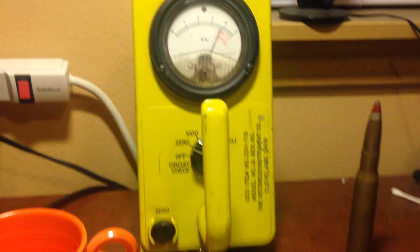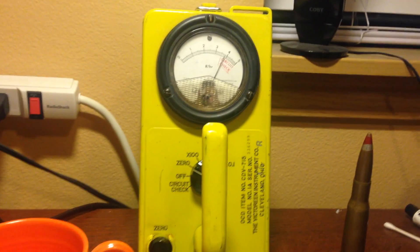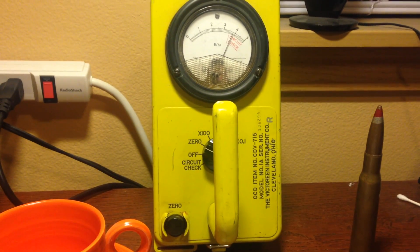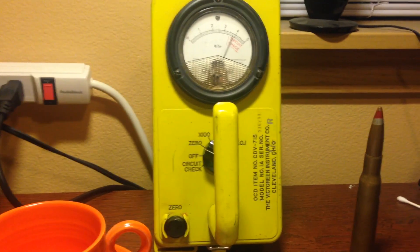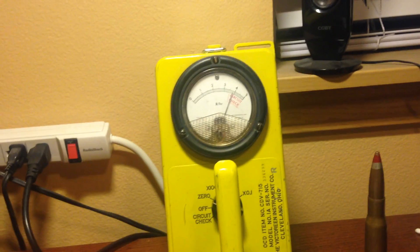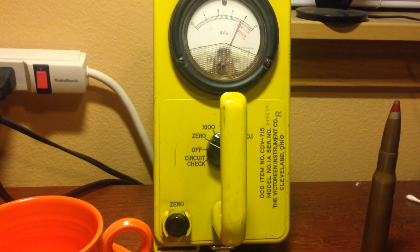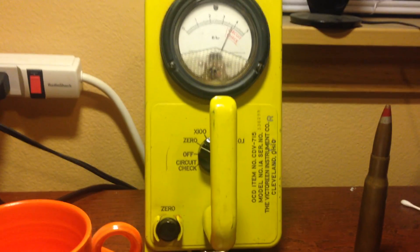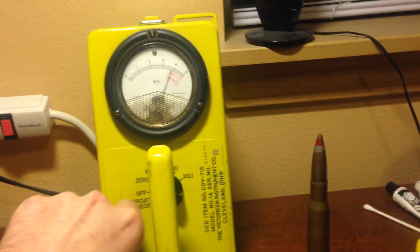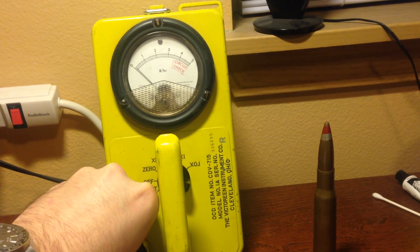The CDV715 is an ion chamber survey meter designed in 1960. When it was designed, it used high-megohm resistors, which have since been replaced by more modern types. It's a very outdated design and really should not be trusted at all. When you turn it on and zero it using this zero knob, once we get this zeroed...